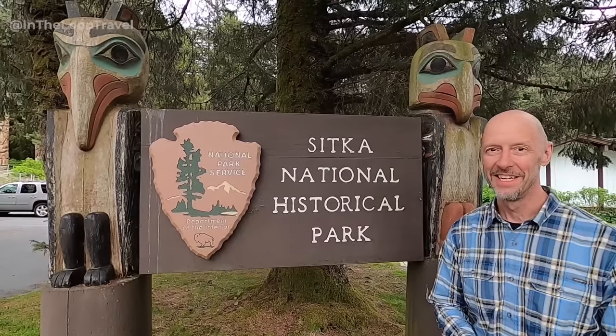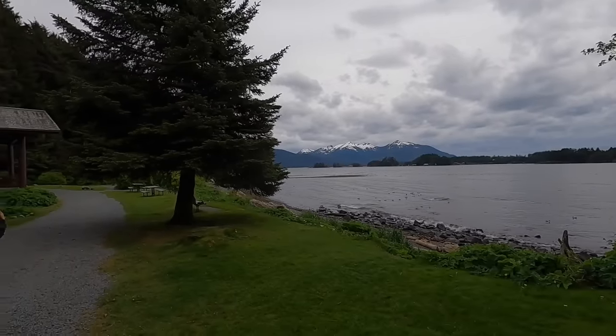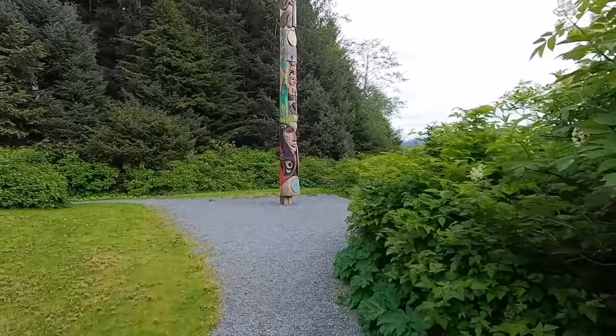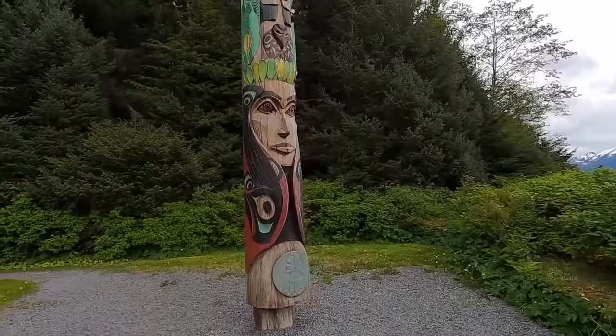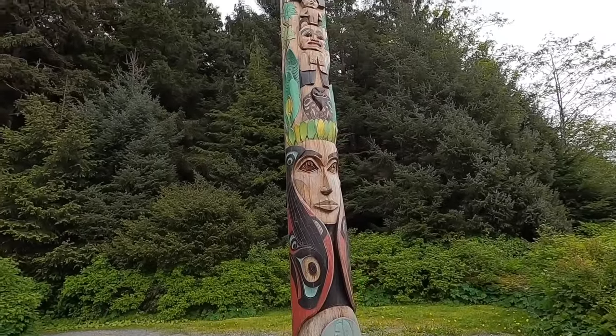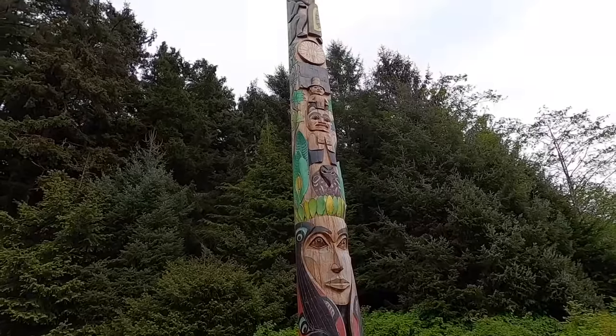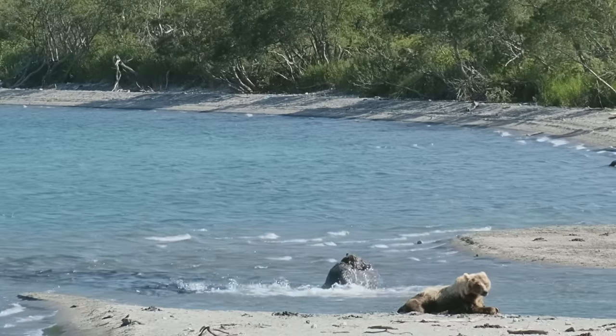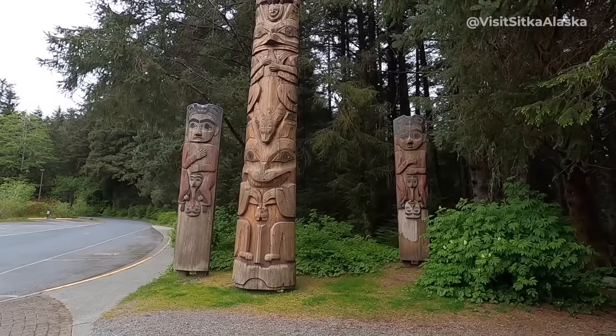If wildlife didn't appeal or they had time, there's also the Sitka National Historical Park — an easy walk from downtown. The park is 107 acres, but the collection of 15 totems placed there in 1906 in the Totem Park is the most popular attraction. There's a Blue Line Bus stop there, so it's easy to pop in on the way back from seeing the bears.